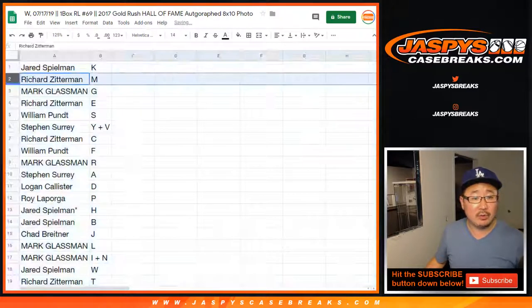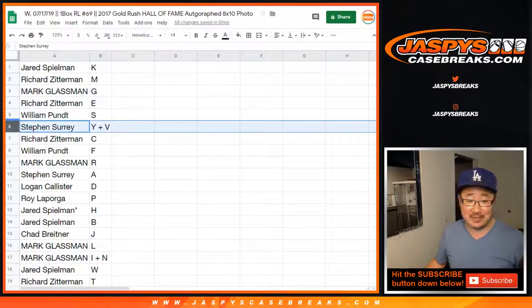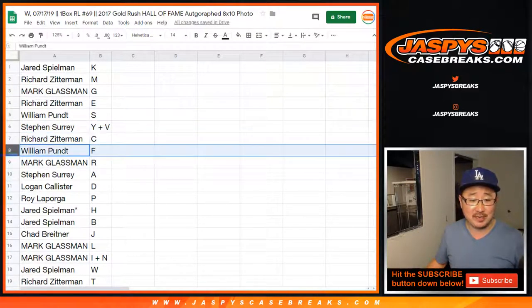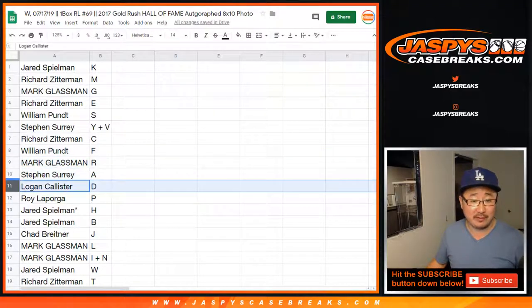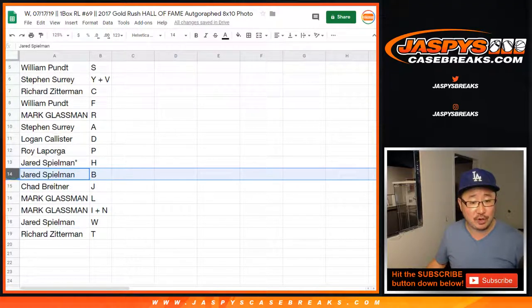Jared with K, Richard with M, Mark with G — Mark Glassman, Boombox with G, Glassman G. If we pull a Boombox autograph it'll go to you, Mark. Richard with E, William with S, Stephen Surrey — Y plus V, Richard Z with C, William with F, Mark with R, Stephen with A, Logan with D, Roy with P, Jared with H. Last Spot Mojo — star next to your name — Jared also with B.